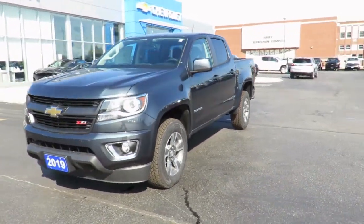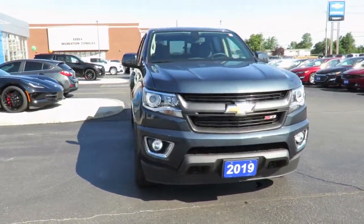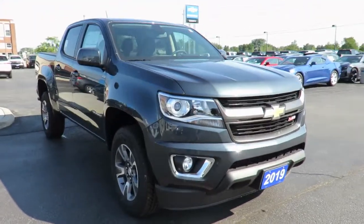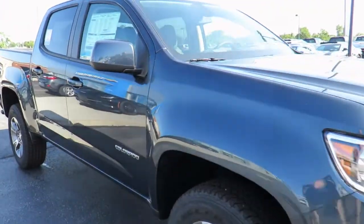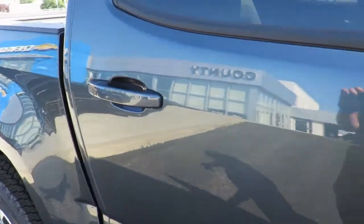This one-month trial includes the MyChevrolet app, allowing you to lock and unlock your vehicle, remote start your vehicle, check oil life and tire pressure monitors, manage your in-vehicle Wi-Fi and more, all from anywhere using your smartphone or tablet.